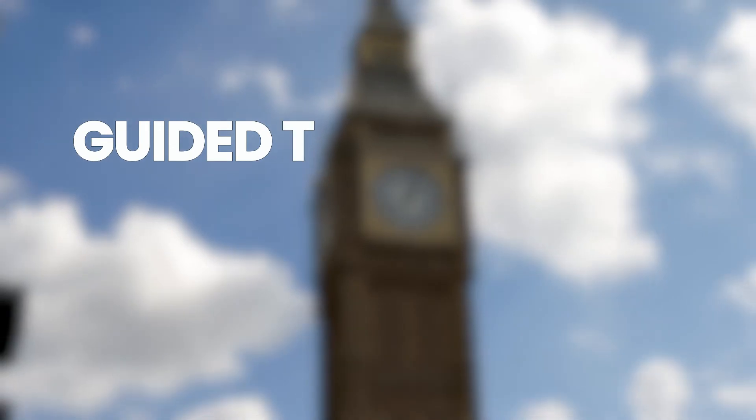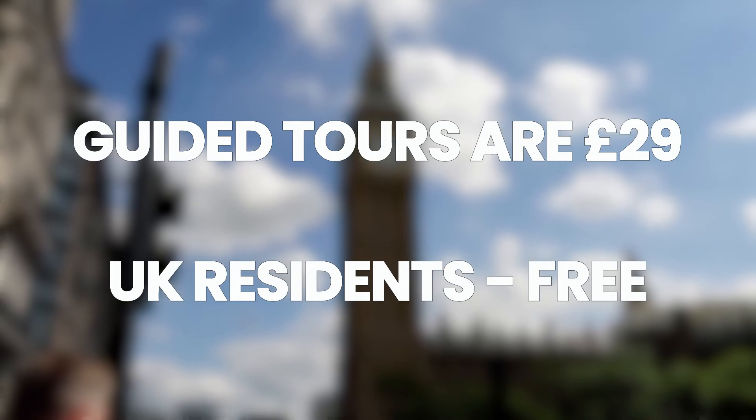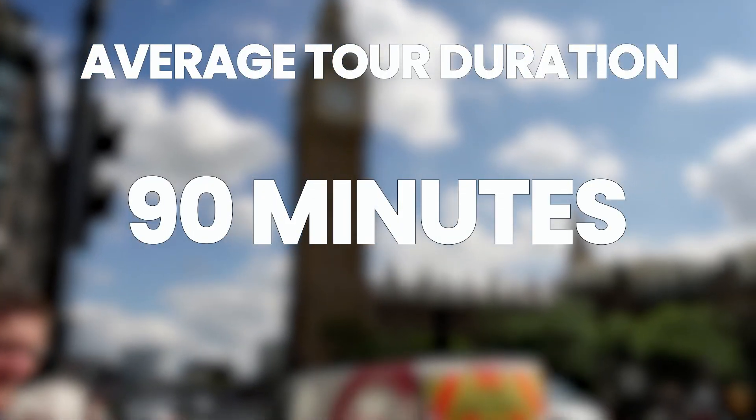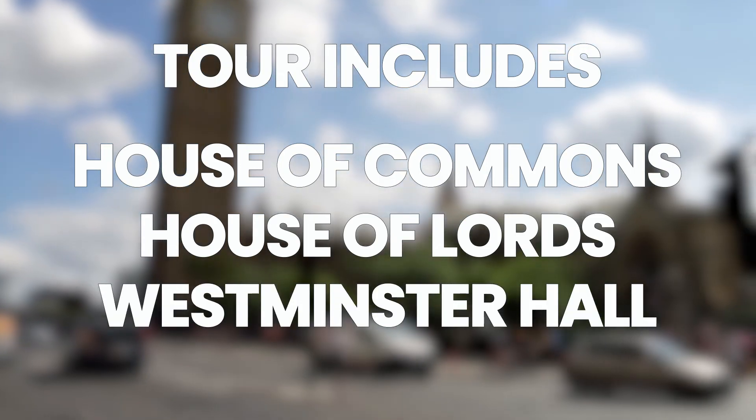A guided tour of the Palace of Westminster is £29, but if you're a UK resident the tour is free. The tour lasts 90 minutes and it includes the House of Commons, House of Lords, and Westminster Hall.